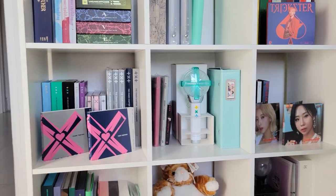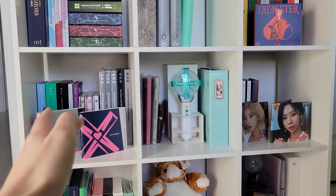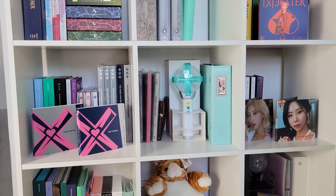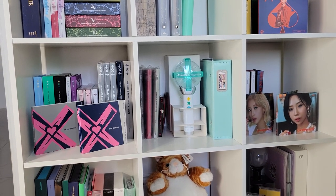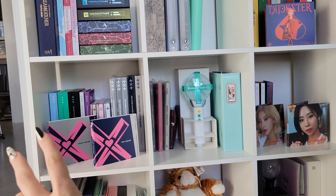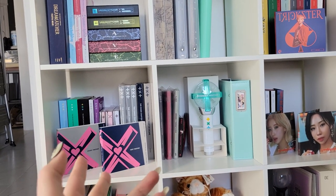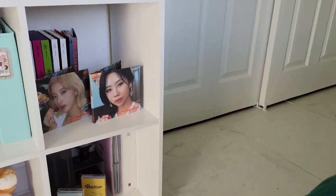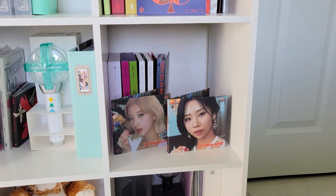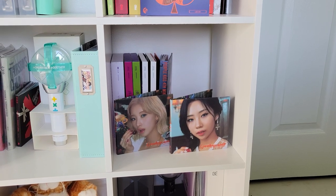Coming down to the second shelf, I have my TXT. I already had to expand TXT into two cubes because they have a lot. I also have my TXT lightstick and my TXT binder. I do have every TXT Korean album — I don't collect their Japanese stuff. And then this side is my Purple Kiss cube, where I have all the Korean albums, and then my two by Stigipax from Kiki Land.